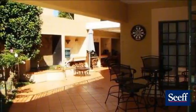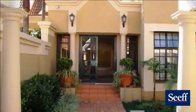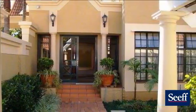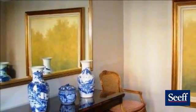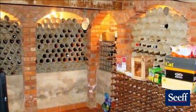The main entrance gives you a warm feeling as to what this home has to offer. The living areas are spacious, opening up onto a large patio. The dining area is capable of seating eight. A family room is open-plan with the kitchen and opens up onto the patio, which overlooks the pool and established gardens.